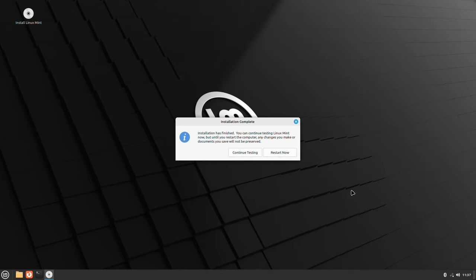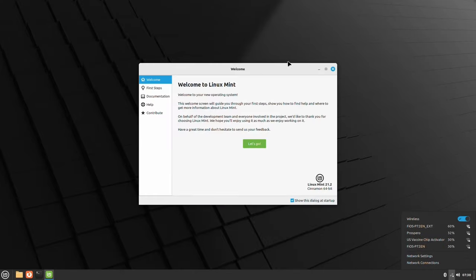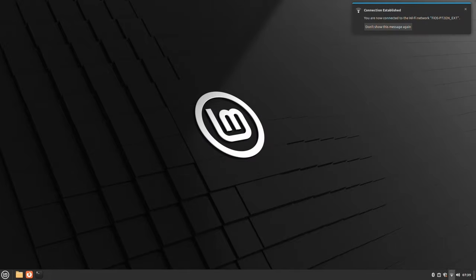We're all squared away, system is installed, and I'm going to restart and boot up Linux Mint 21.2. We're at the desktop now. First thing we want to do is connect to Wi-Fi. I'll put in the appropriate key and we have Wi-Fi.